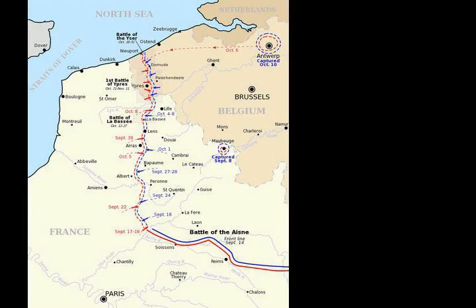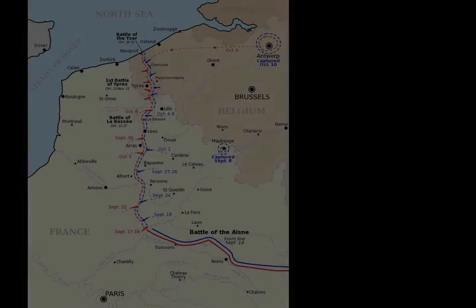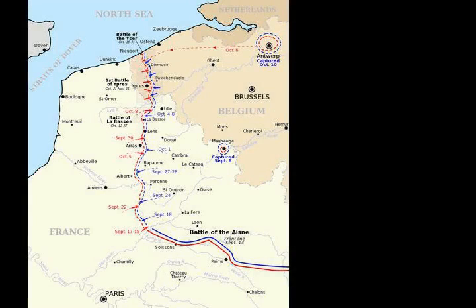The Germans settled on the higher northern side, two miles beyond the crest, behind a dense thicket that covered the front and slope. Low crops in the unfenced countryside offered no natural concealment to the Allies. Deep, narrow paths cut into the escarpment at right angles, exposing any infiltrators to extreme hazard.